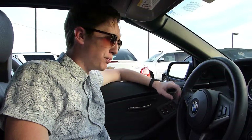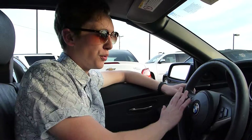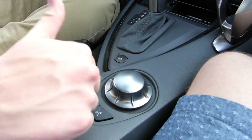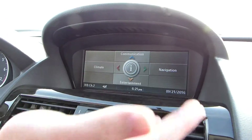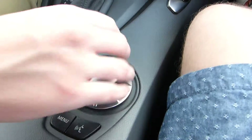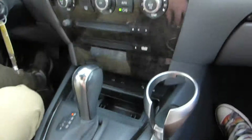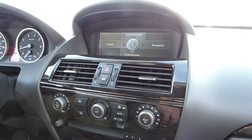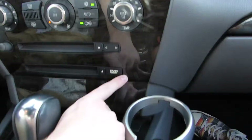This car does come with Bluetooth capabilities that you can control from the steering wheel. Down here you can also press it. Here's the BMW navigation system, which can be controlled by this little controller right here. You just push down and it will go to your entertainment. Another interesting thing about this car is there's a DVD player.